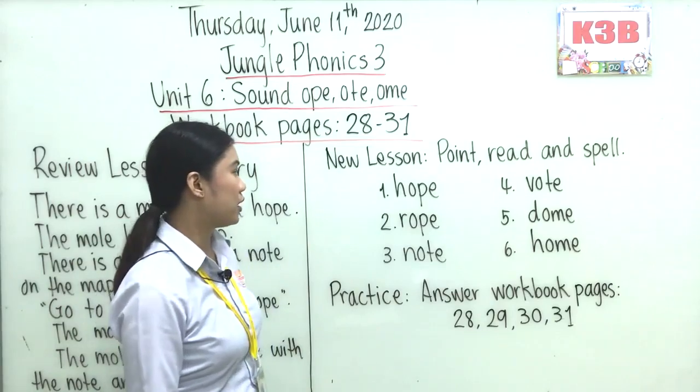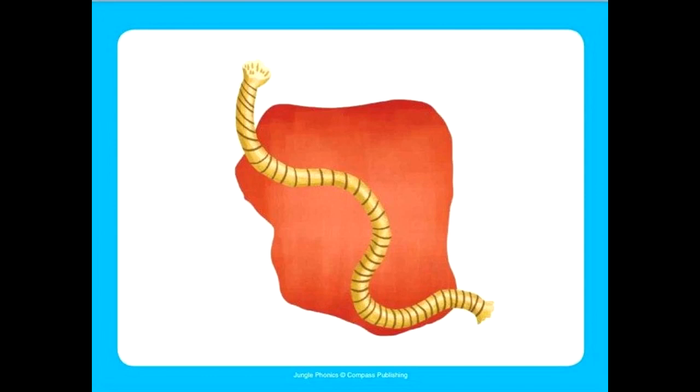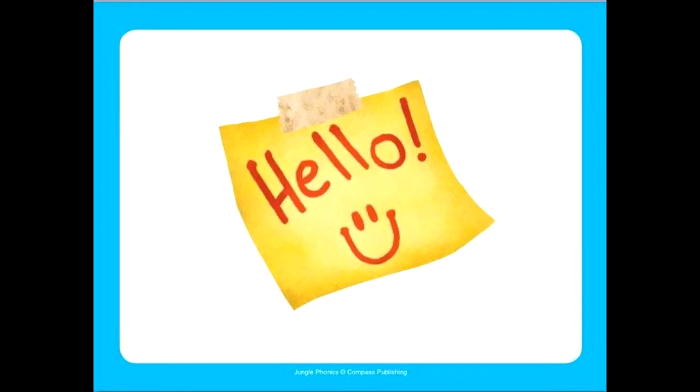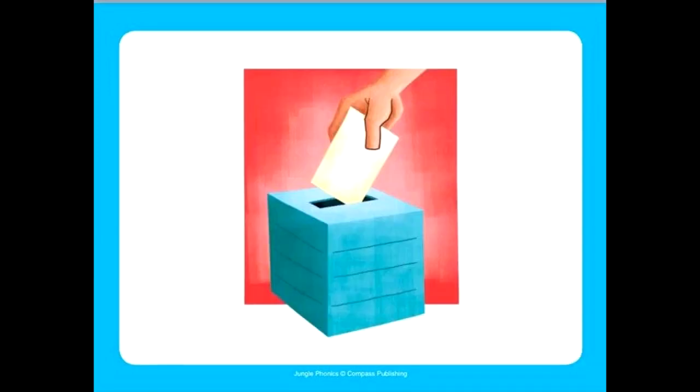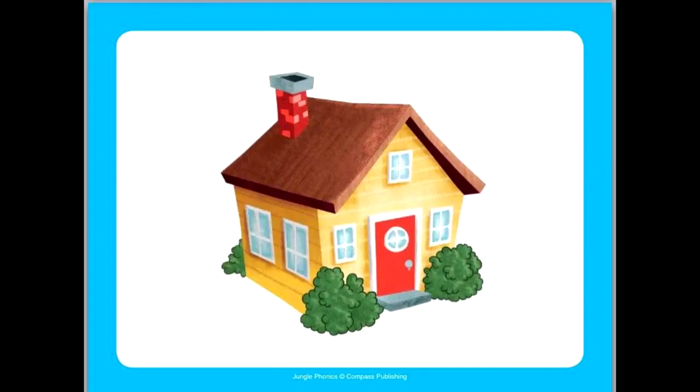Okay, so I'm going to show you these pictures. Do you know what this is? Great, this is hope. How about this? Rope. All right. How about this one? Note. How about this? Vote. Correct. And this one? Dome. Correct. And the last one is? Hold. Well done.